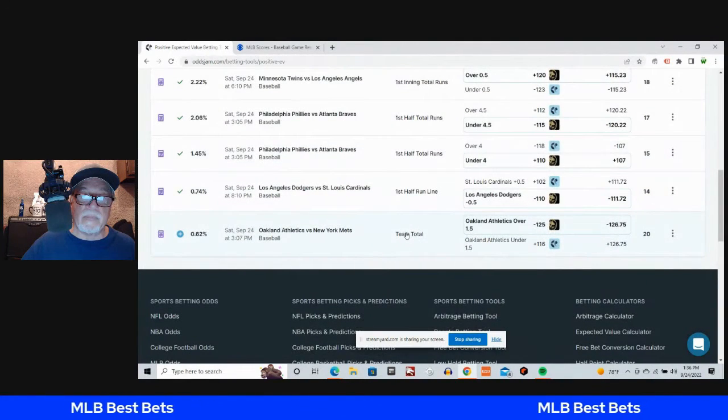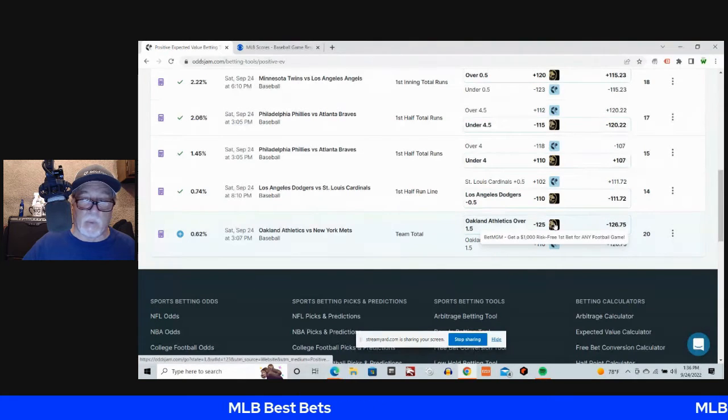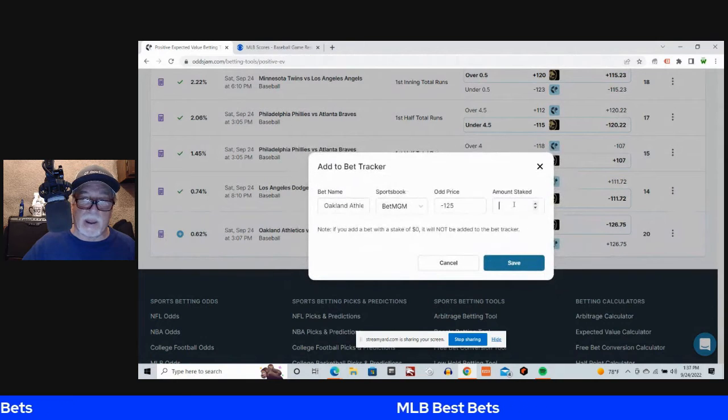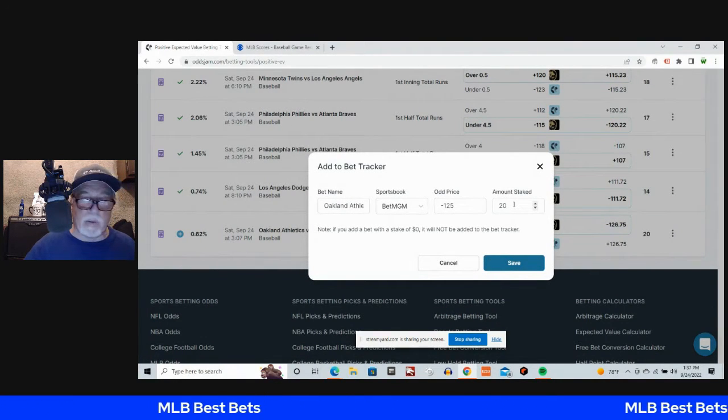The Athletics are going against Jacob deGrom. Oakland Athletics over one and a half team total — 20-cent market width, minus 127 no-vig fair odds, minus 125 on BetMGM. About a 56% chance of hitting. Let's go ahead and put a unit on that.